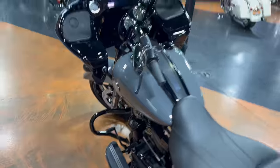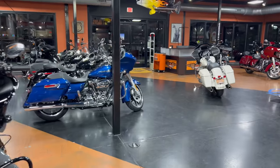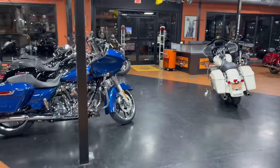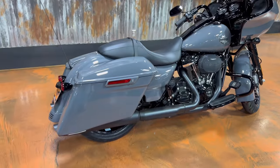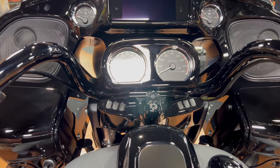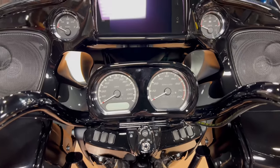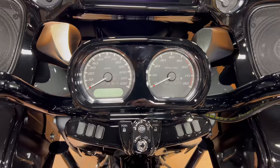We do have two other Road Glides here. However, both of those are standards, so to be able to review the Special, he left this one — thanks for that. We're going to start things off in the cockpit, what you would see if you were riding this bike yourself. I feel like that's a really good place to start things off.